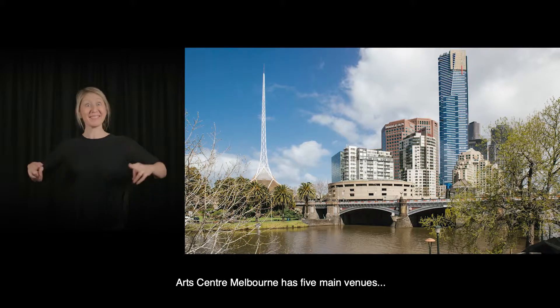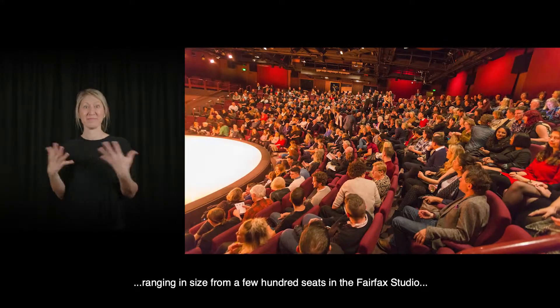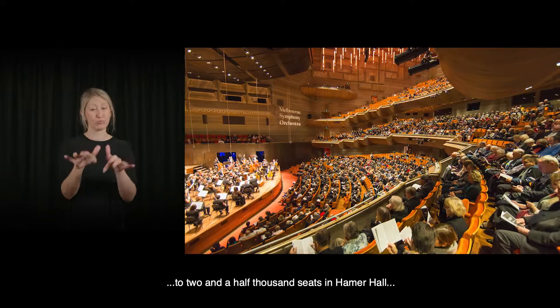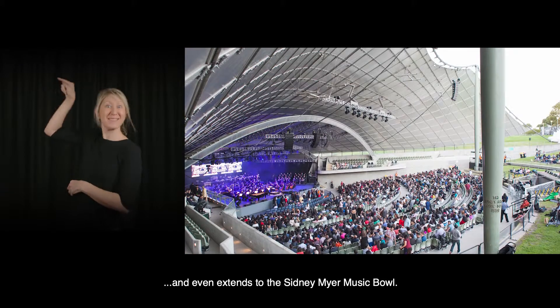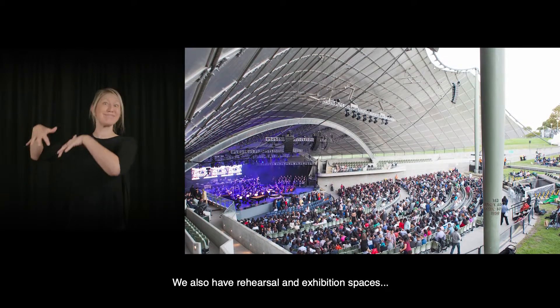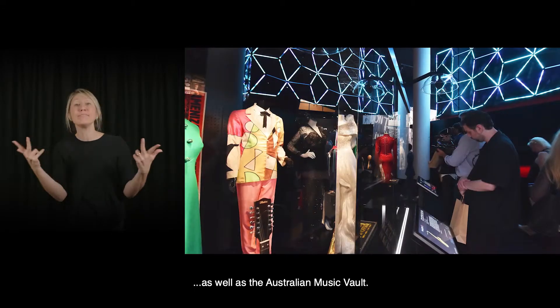Arts Centre Melbourne has five main venues ranging in size from a few hundred seats in the Fairfax Studio to two and a half thousand seats in Hamer Hall, and even extends to the Sidney Myer Music Bowl. We also have rehearsal and exhibition spaces as well as the Australian Music Vault.